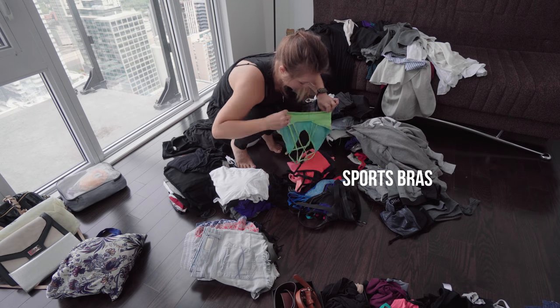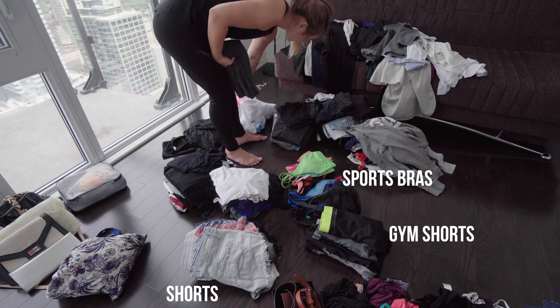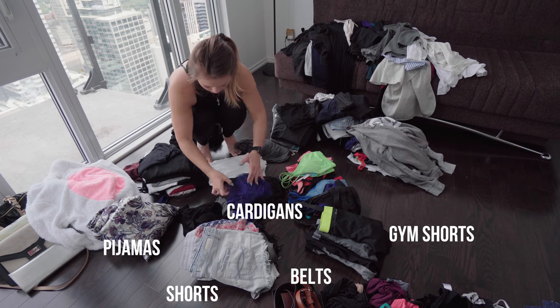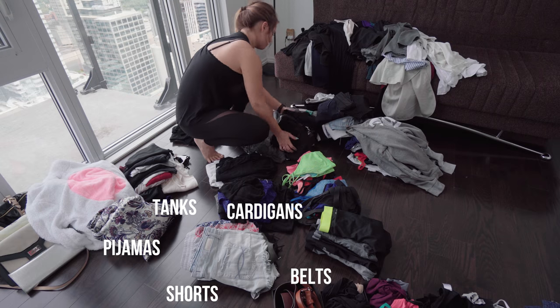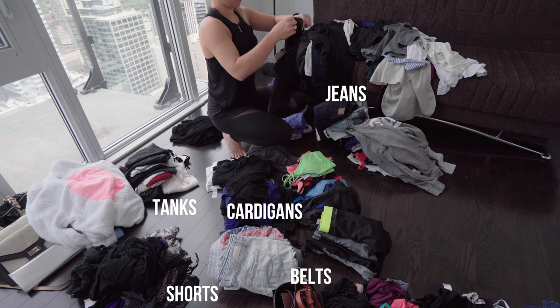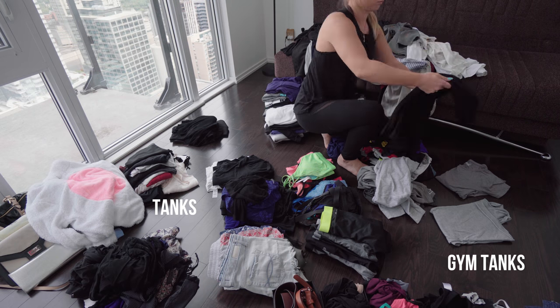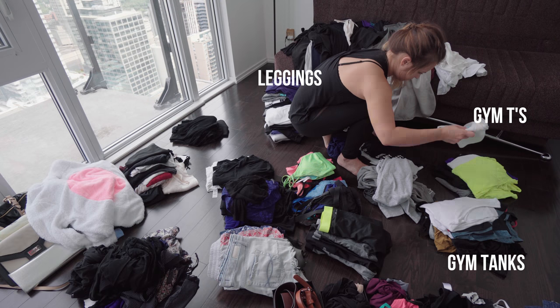You're gonna wanna put out all of your clothes in two different categories — all of your socks in one pile, all of your pants in one pile, all of your gym t-shirts in one pile, separately from your going out t-shirts. The reason why you're doing this is so that you can really see how much you have of each category. If you have a whole lot of shorts but you don't even really wear shorts, maybe it's time to get rid of a few extra pairs.